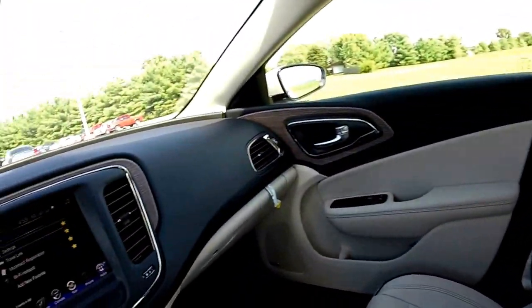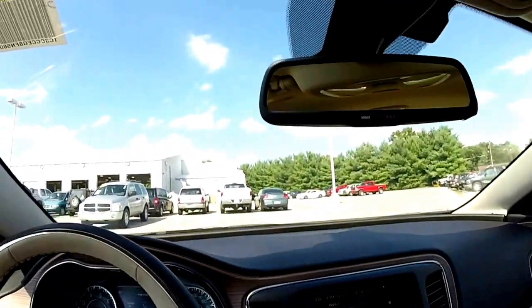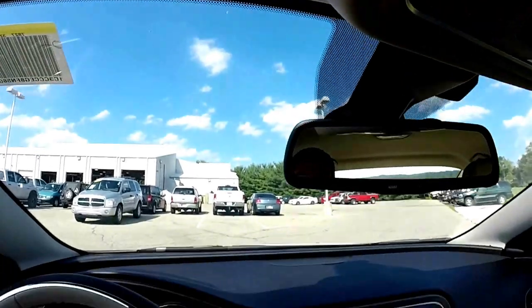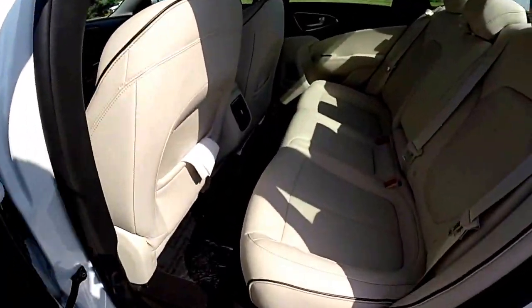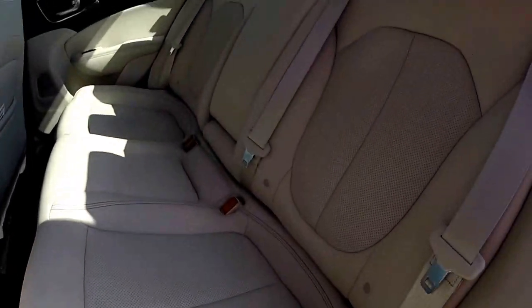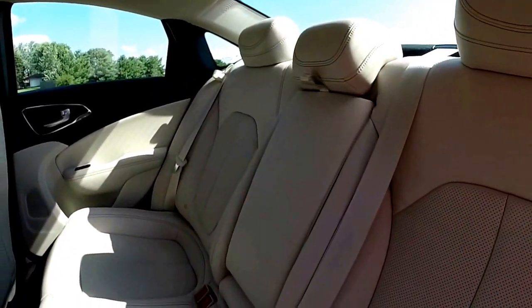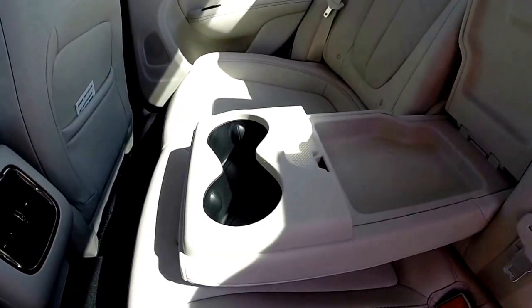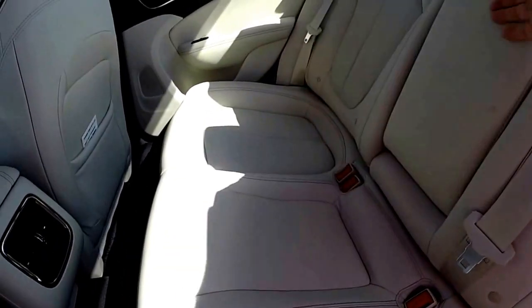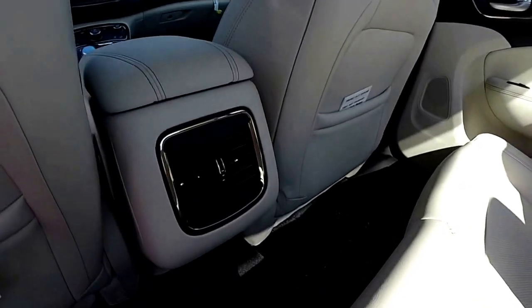This is a very nice interior. Overhead on your sun visor you have your Homelink garage door opener. Taking a look at the back seat, the perforated leather continues back here as well. Three-across seating, a center fold-down armrest with cup holders and a covered storage tray. Rear seat passengers have their own vents as well.